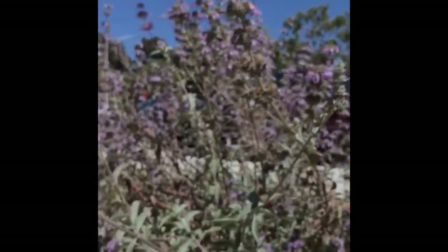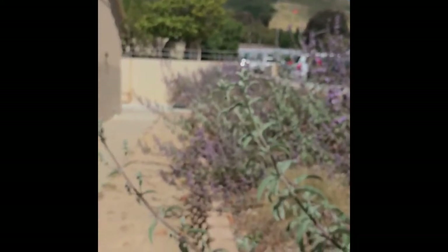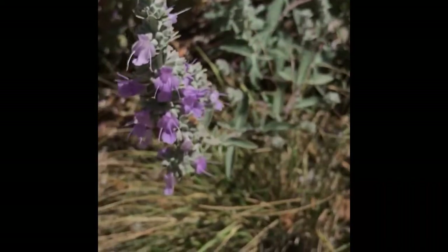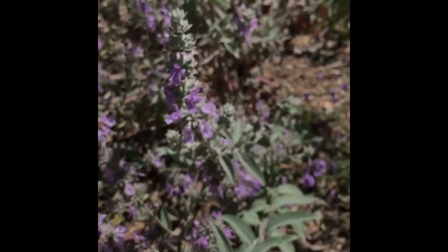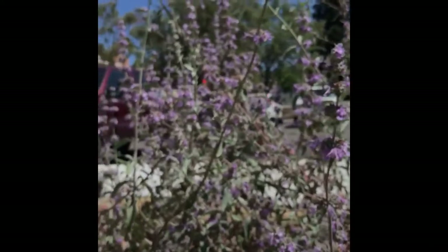And then behind us here we have Salvia 'Desperado'. Remember this from last week? This has white foliage from Salvia apiana and purple flowers from purple sage, Salvia leucophylla. Right now it is covered in honeybees and it's about five feet tall.